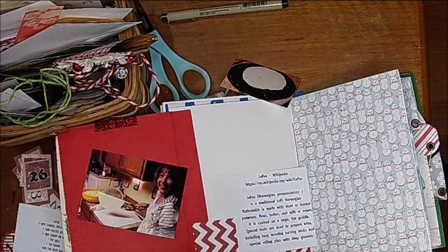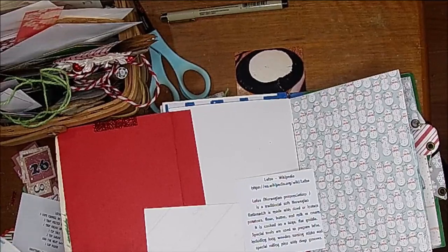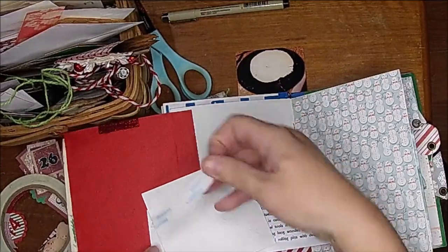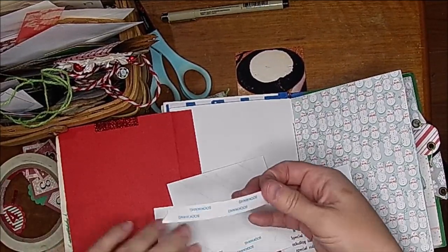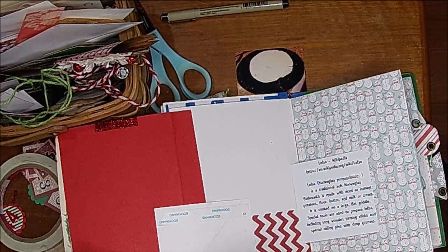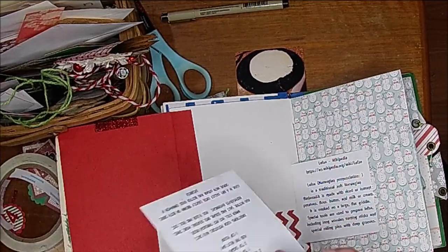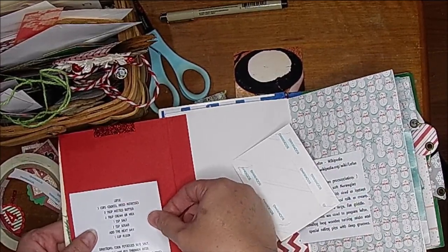I'm just going to use some double-stick tape because my other glue kind of warps my photos and I didn't want these to be warped. Actually, I need to put the recipe down first because I'm going to overlap it. We've about got all our stuff ready to go, so I need to pull out our Christmas stockings and get those hung up. My husband and I still do Christmas stockings for each other, and I do one for my sister and her friend because I think stockings are the most fun.